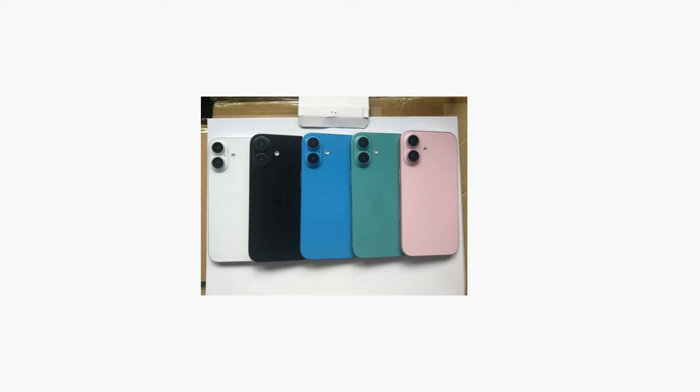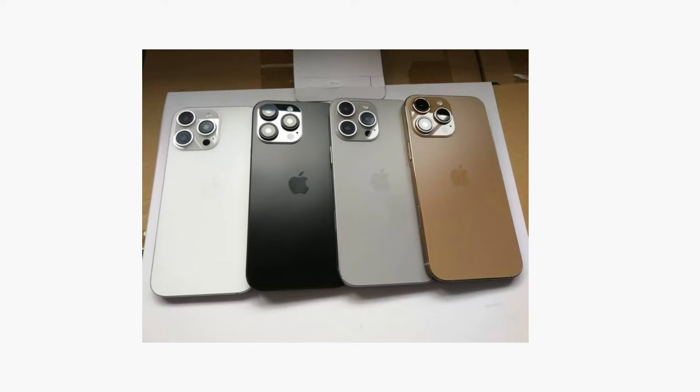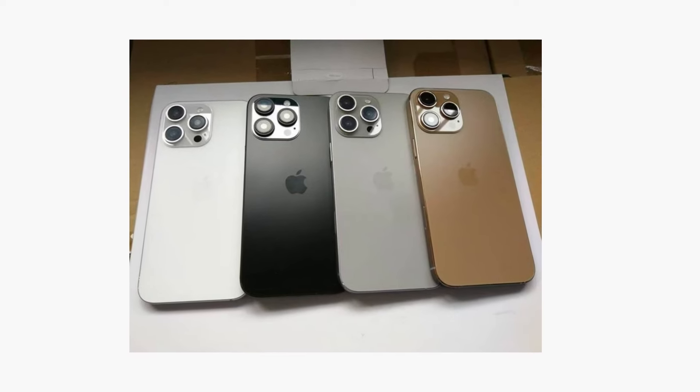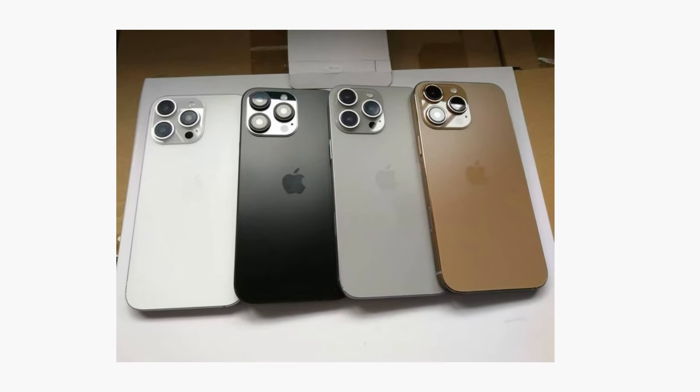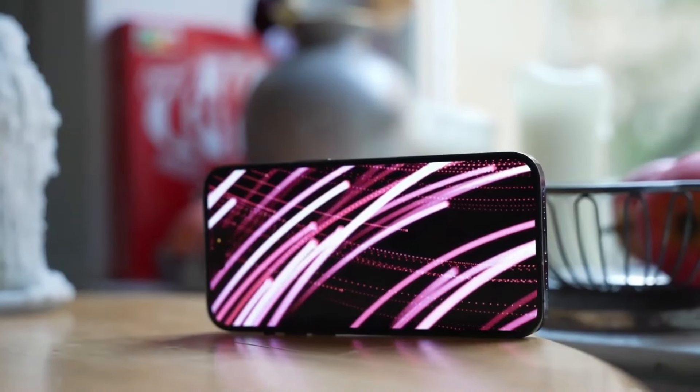First off, let's talk about the buzz surrounding the iPhone 16 Pro's color. Earlier this month, a leak showed the iPhone 16 Pro Max in a color that was a bit unexpected. The images reveal a brownish hue that had a bronze-like tint. While some people liked it, it didn't exactly win everyone over — it was a pretty polarizing color, to say the least.